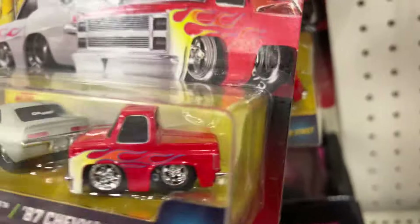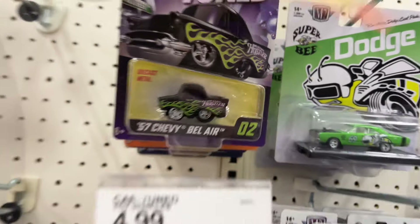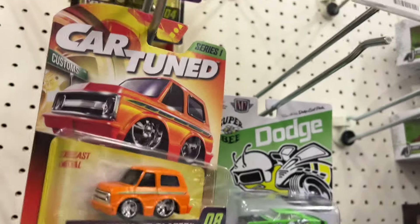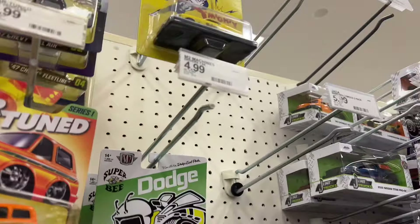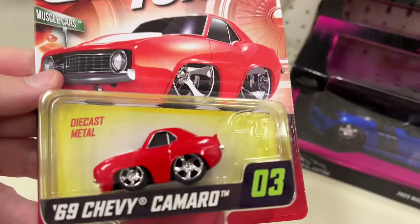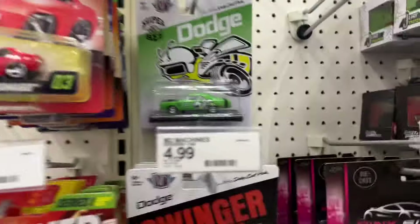More two-packs over here, all the same. Then we have the single cars up here: a couple of Chevys, a couple of Fleetlines, the Blazer. Chevy Fleetlines and the Camaro back there — let me get the Camaro, see if I can get them down. Great choice of color for the first issue in red — looks nice.